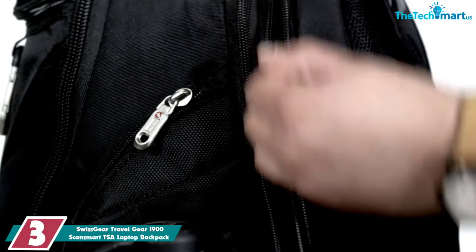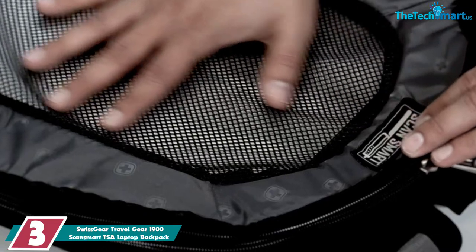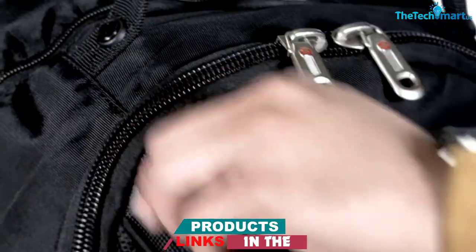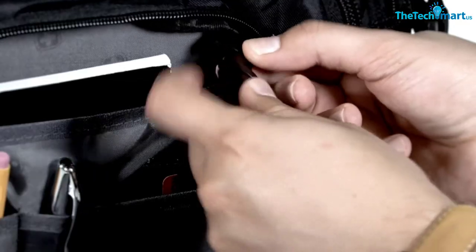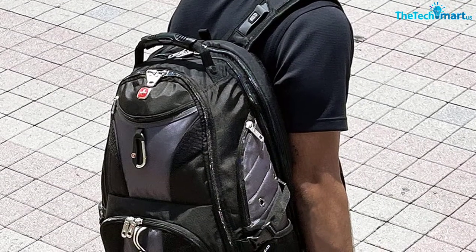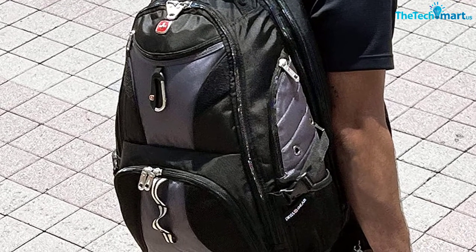At number 3, we have the Swissgear Travelgear 1900 ScanSmart TSA Laptop Backpack. Swissgear backpacks are always an option that won't disappoint — they are durable, made from premium materials, and highly functional. I would generally recommend these to the younger crowd, since they look a little too casual for strict offices. The Travelgear 1900 is a great option if your workplace is casual, especially if you want something that easily doubles as a carry-on. The laptop compartment is TSA-friendly and can fit any 17-inch laptop. It is thickly padded and will protect your electronics if you drop the backpack. There is also a smaller pocket in this compartment for your tablet or laptop accessories, plus plenty of space for cables and chargers in the main compartment.